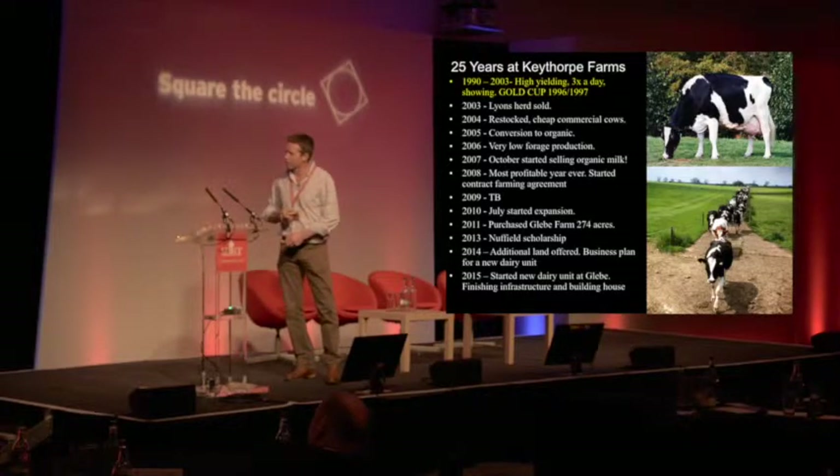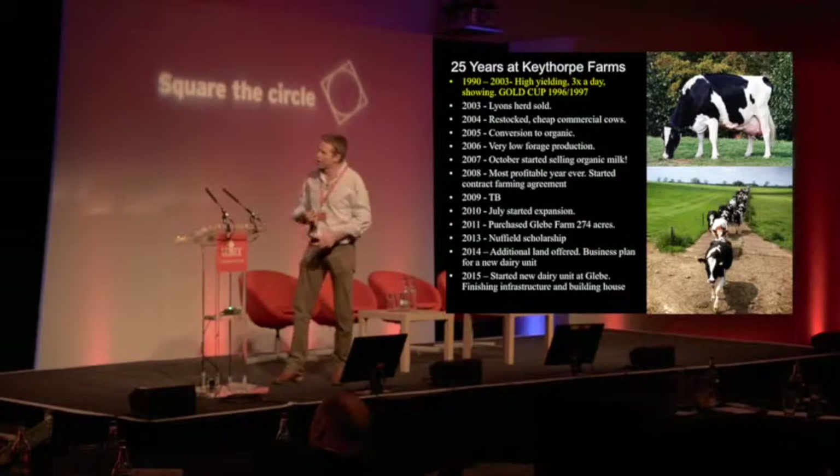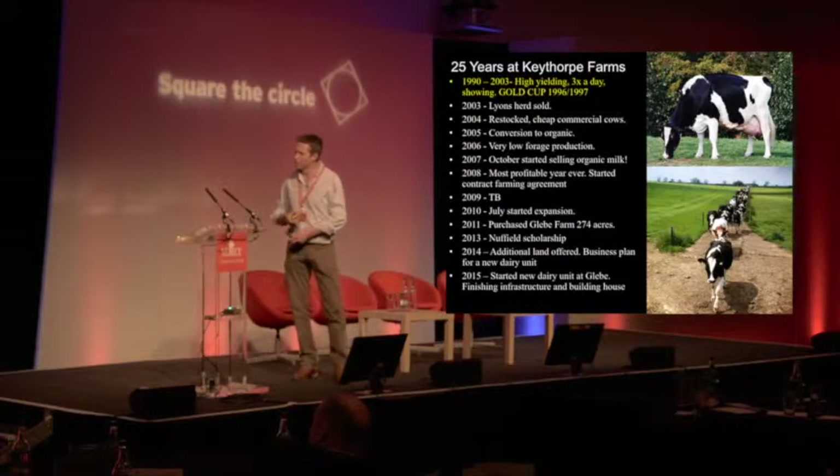So we looked at adding value. We were either going to add value or get bigger. There was no point getting bigger because the margin wasn't there — we would have had to invest a lot of capital. So we went organic at that point.